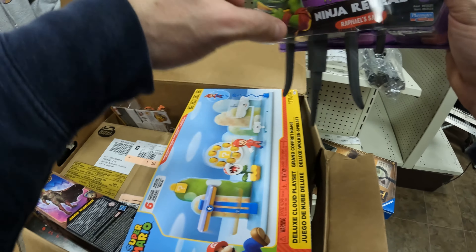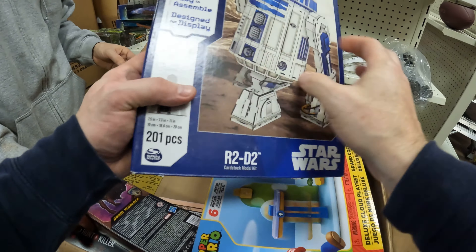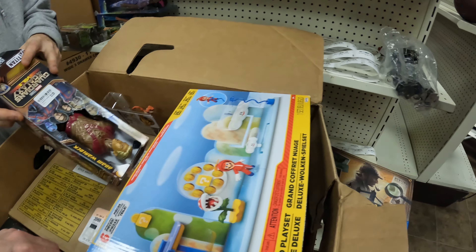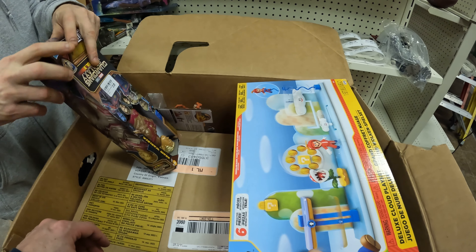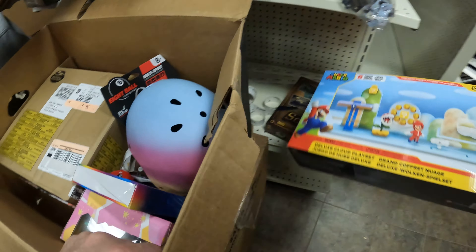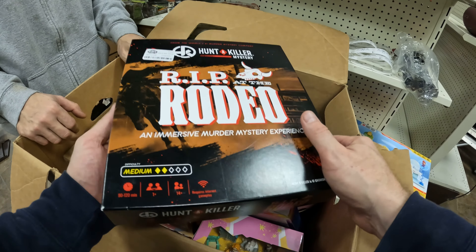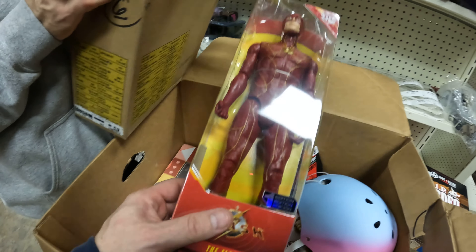Some TMNT Mutant Mayhem — this is new stuff. Star Wars R2-D2 4D build, not sure how that's possible. Guardians of the Galaxy — we had some of these on the last Target load, they all sold out, hopefully we can sell this one. Same thing with the last one — remember we had some open games? I don't know if it's open though.